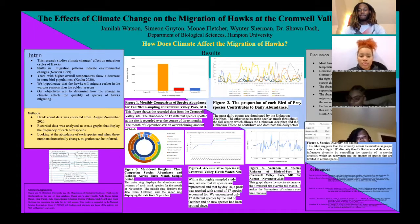Hi, my name is Winter Sherman. I'm a first-year biology major from Connecticut, and this research project is based on the effects that climate change have on migrations of hawks at the Cromwell Valley site in Baltimore, Maryland.